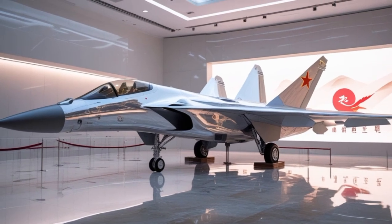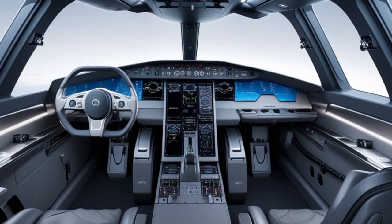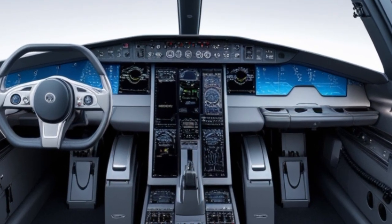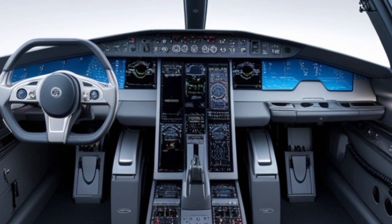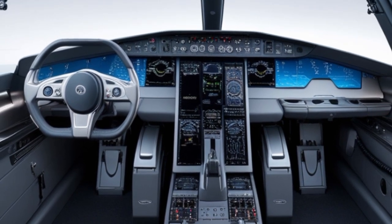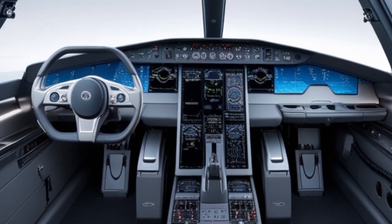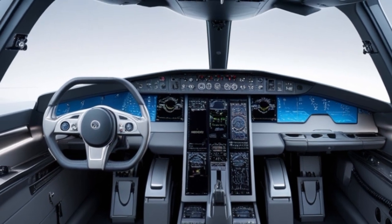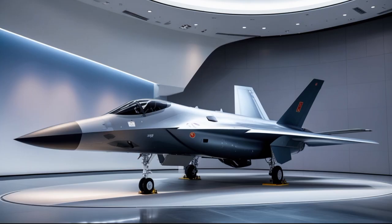The Typhoon's airframe is constructed from a combination of carbon fiber composites, titanium, and aluminum, providing a perfect balance between strength and weight. Its canard foreplanes and delta wing configuration are not just aesthetically aggressive but also functionally vital, allowing for superior maneuverability and reduced drag. The result is a fighter that can turn tighter, climb faster, and accelerate quicker than most of its rivals.